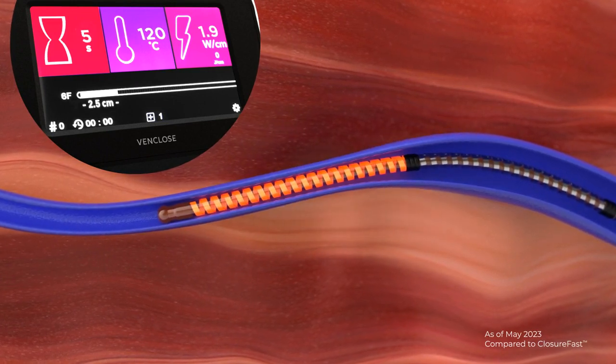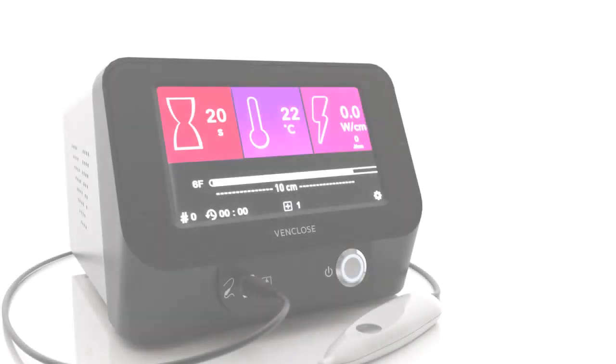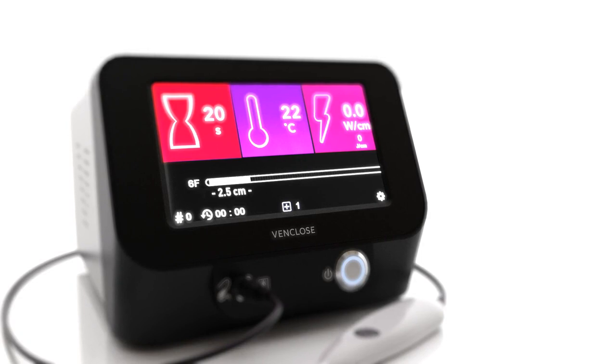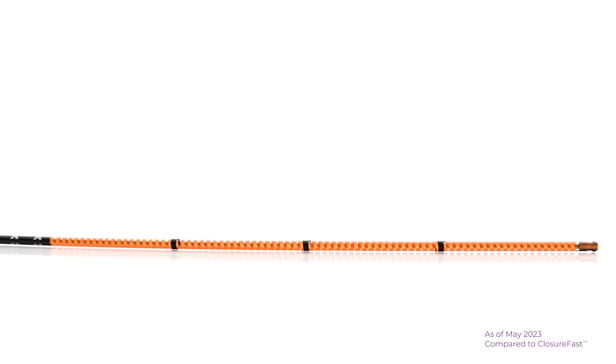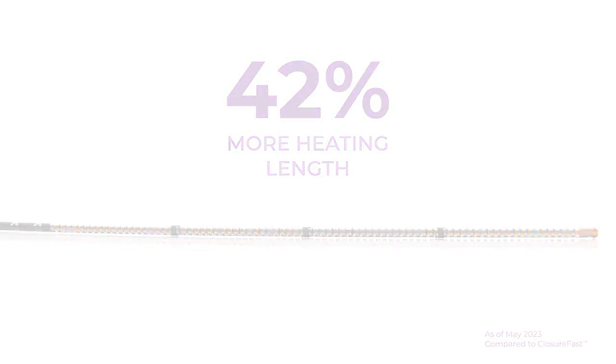The catheter also helps to simplify the RF ablation procedure as the only dual heating length RF catheter that allows you to treat both long and short refluxing vein segments with one catheter. The unique design gives you the ability to toggle between two lengths — 10 centimeters and 2.5 centimeters — by simply touching the screen. The 10 centimeter heating length provides 42 percent more heating length using a single RF catheter.